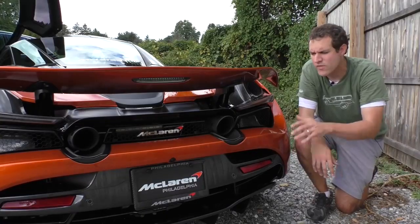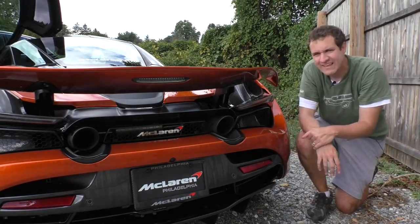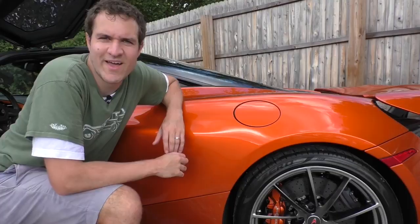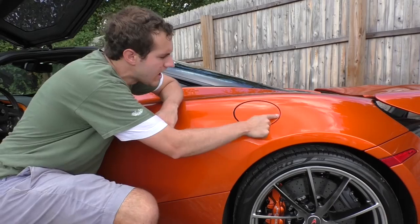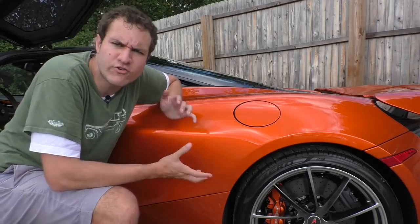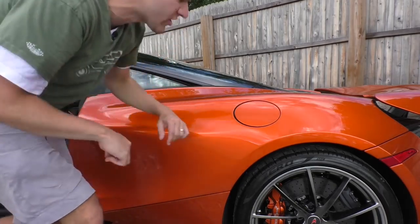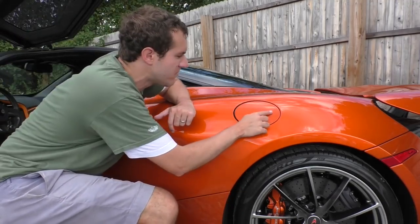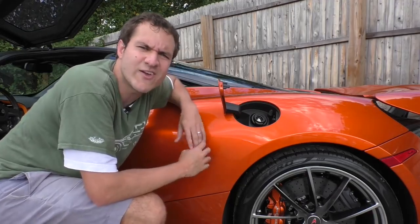An interesting quirk: when the car is on, the fuel door won't open — there's no button or switch inside the car to release it. When you turn the car off and push on the fuel door, it pops right open. The fuel door can sense whether the car is on or off and won't open unless the car is turned off.